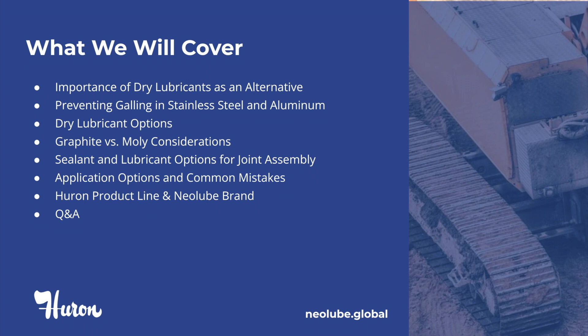Different sealant and lubricant options for joint assembly. Other application options and common mistakes. The Neolube product line and what they have to offer. And finally, we will have a brief question and answer segment.